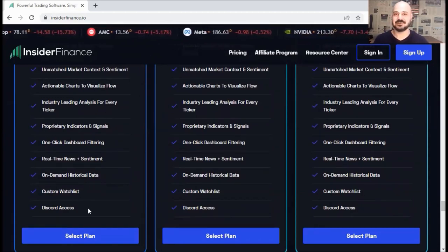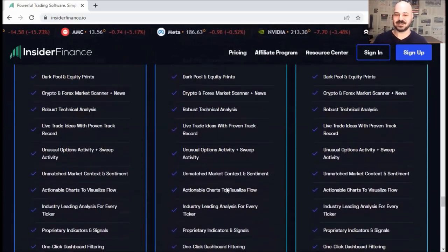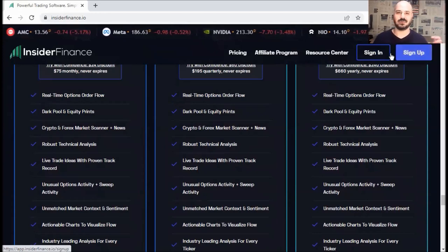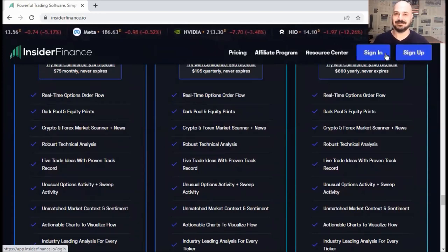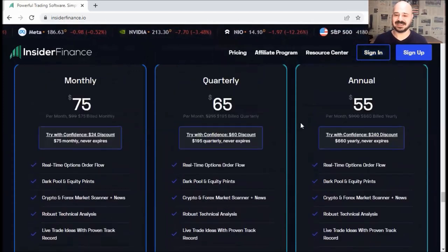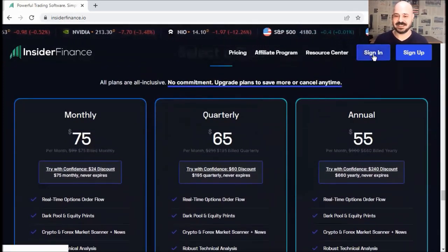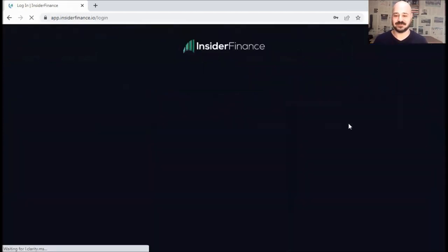Now, you need to sign up first — for free, use your email and password. I already signed up, so I'll log into my account. I went for the quarterly to check the platform out. So let me sign in and show you the platform from the inside.